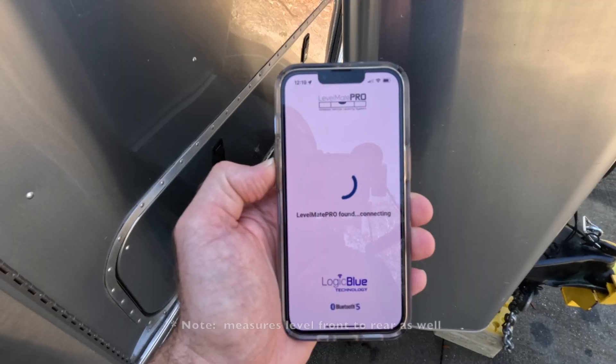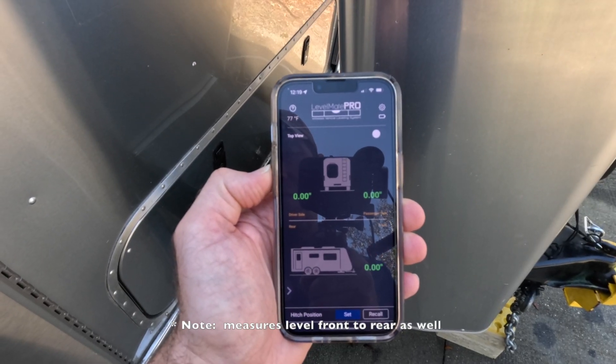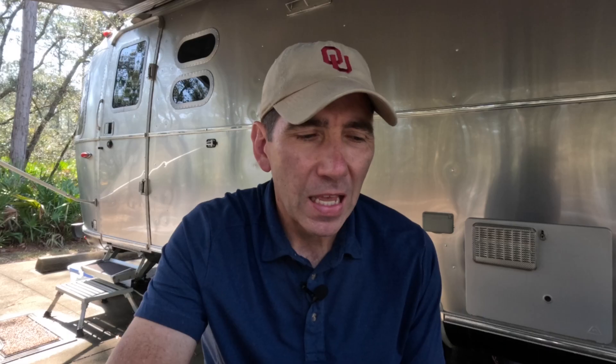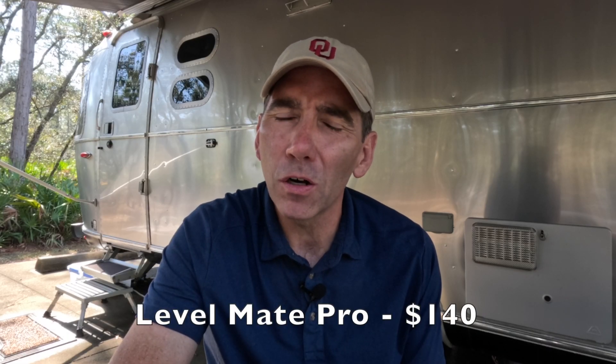It's super simple — just come in here, turn it on, you'll hear a beep and it's activated. All you have to do then is open up the app on your phone and it'll tell you if you're level left or right. At about $140, well under the $500 price point, it's something I would highly recommend.